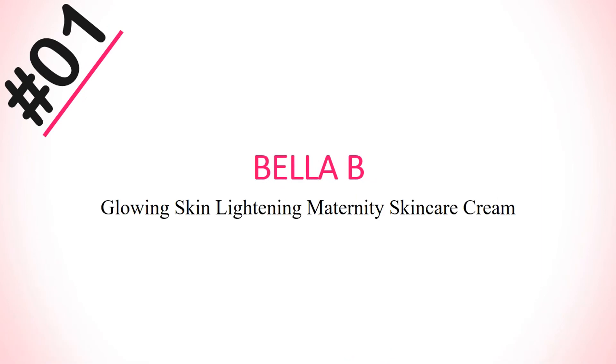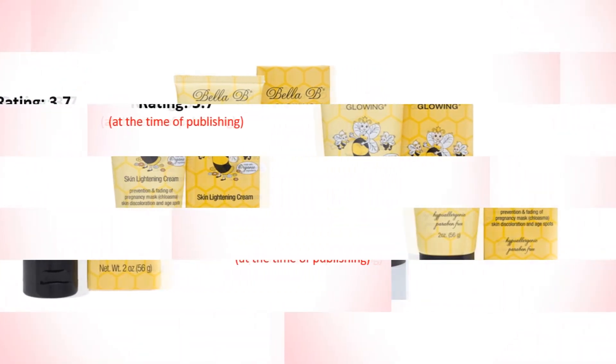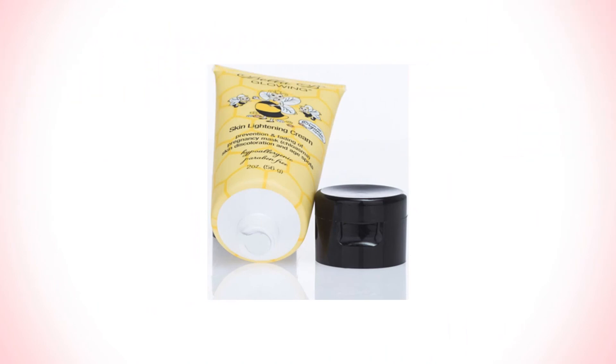Number 1: Belabi Glowing Skin Lightening Maternity Skin Cream for nipples, areolas, and pregnancy marks. Its rating is 3.7 and price is $9.99.